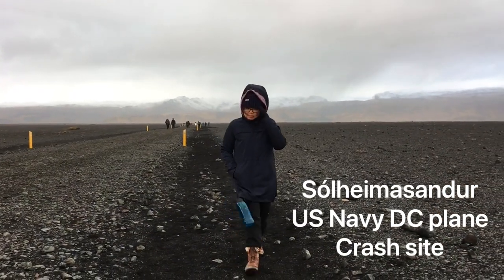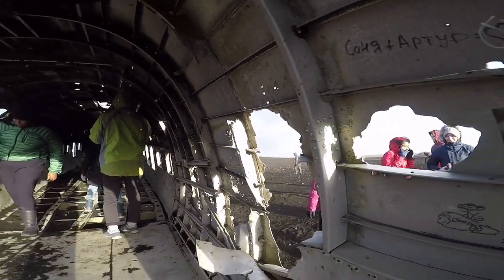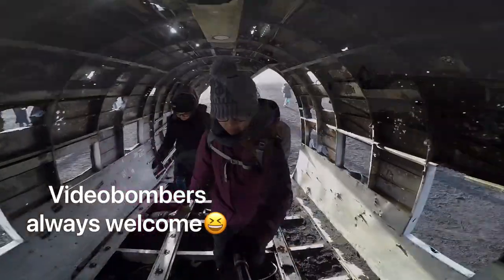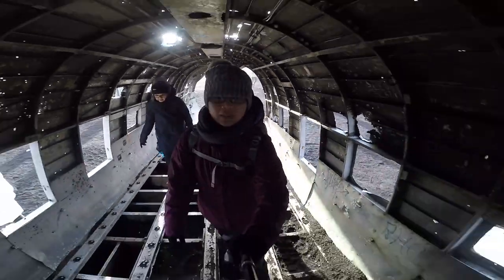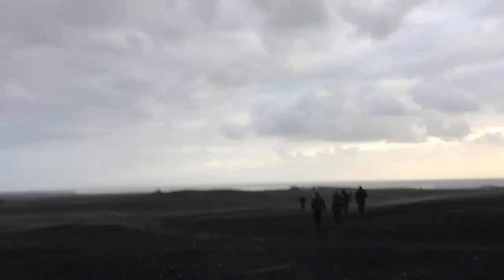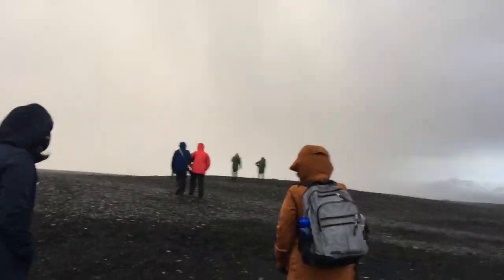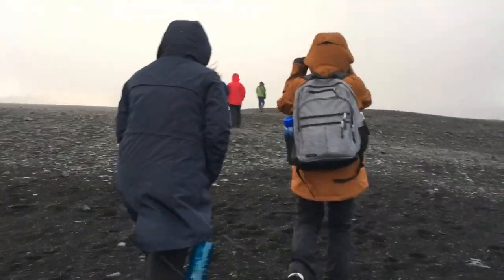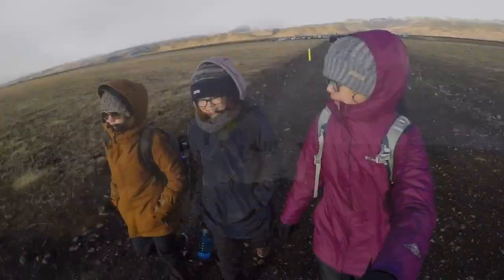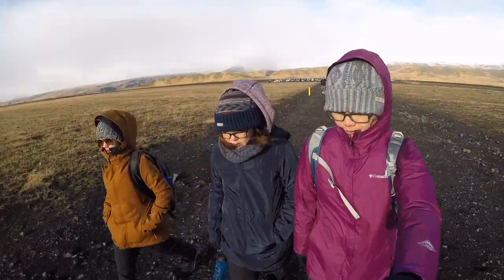On day two, we went to the site of the abandoned US Navy DC plane wreck. It's one of Iceland's most iconic and haunting photography locations. Everyone survived the crash, so it's not as eerie to be on the plane. It was about a two-hour drive from the city, and it takes about a 45-minute to one-hour hike each way. Be prepared for changes in weather: rain, cold, very strong high winds, sandstorm, and even sleet — then sunshine. Be prepared and use the bathroom before you reach the parking area, because there are no bathrooms close by.